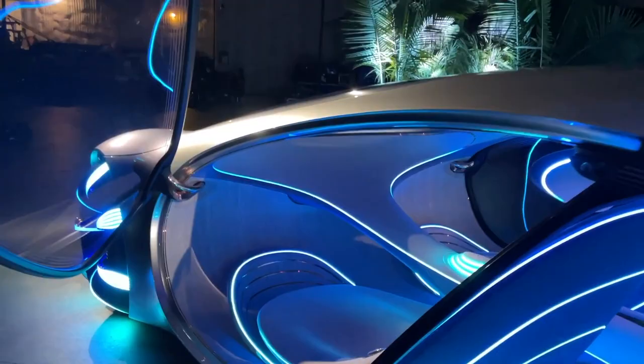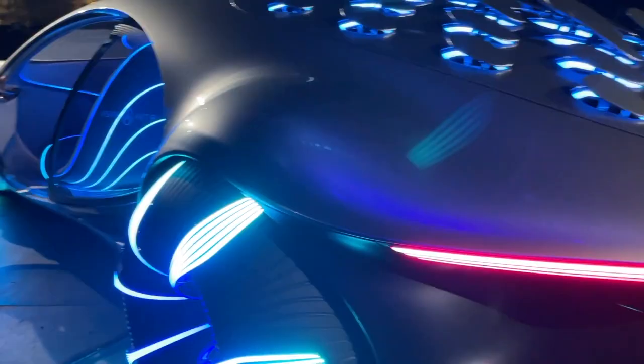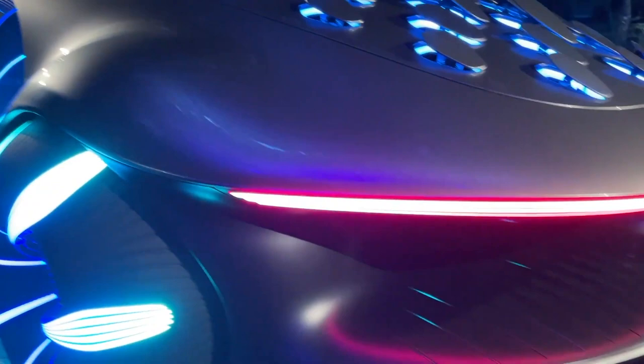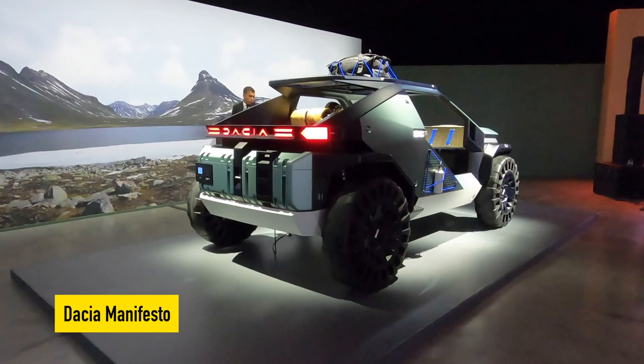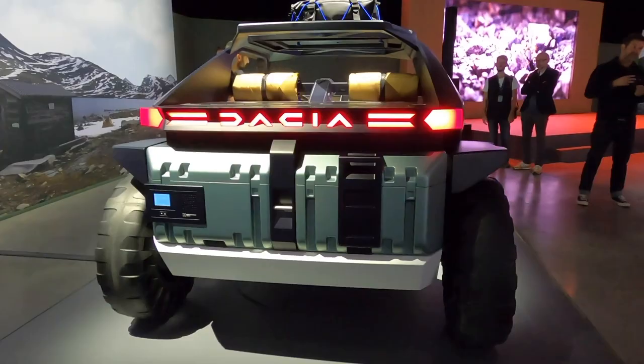While the car never appears in the movie, it is built as a running concept for journalists to take for a spin. This showpiece is a demonstration of the company's vision of advanced vehicle transformation, while being visually striking and imaginative.